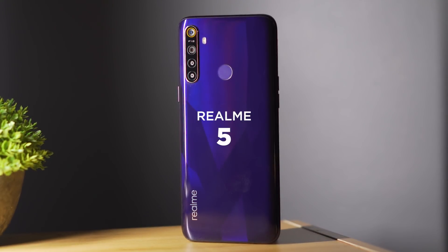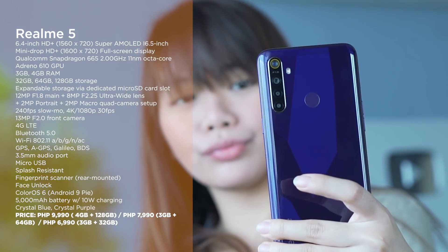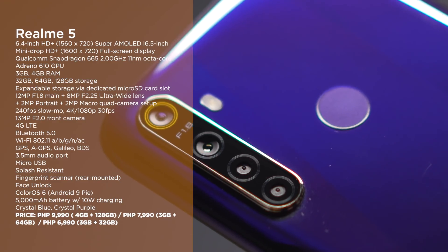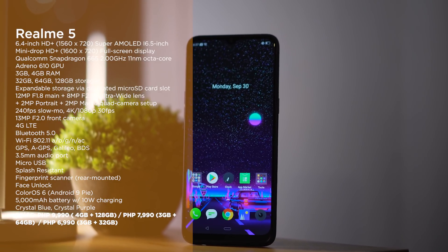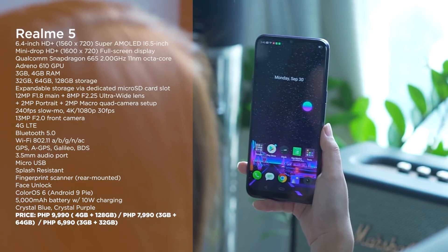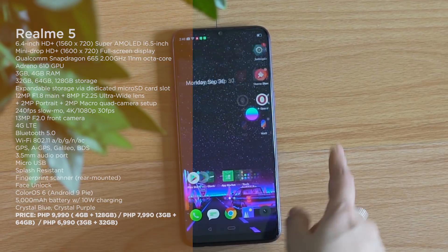Finally, the YugaTech team's favorite entry-level smartphone of 2019: the Realme 5. For a very low starting price of only 6,990 pesos, you get a Qualcomm Snapdragon 665, a quad camera setup at the back, a pretty good display, a huge 5000 mAh battery, and just generally good value for your money. You've seen our reviews and comparisons — you already know why the Realme 5 is our favorite from the entry-level segment in 2019.